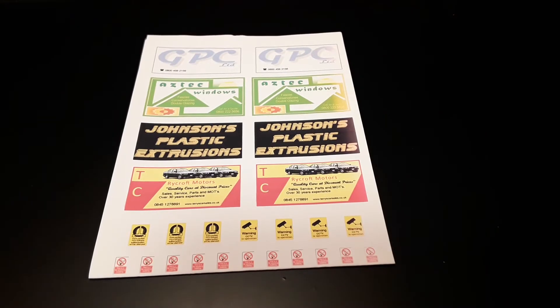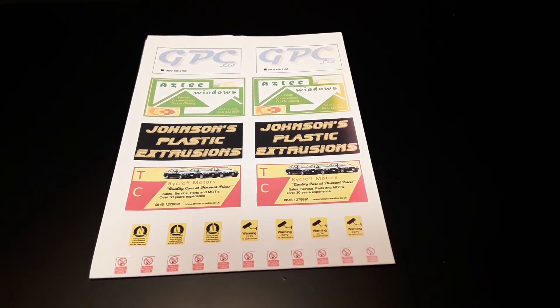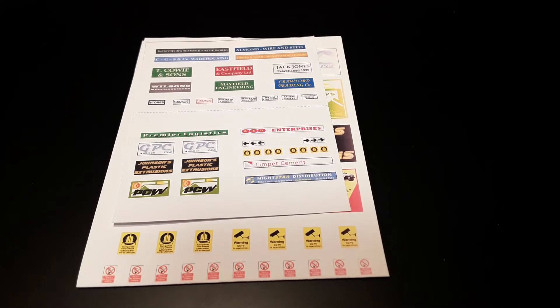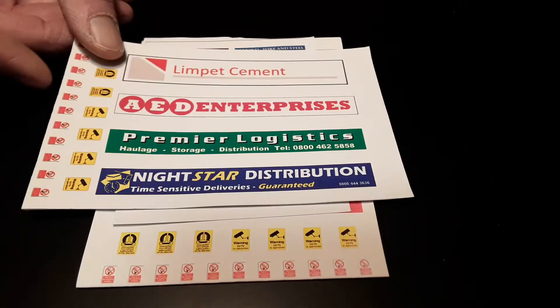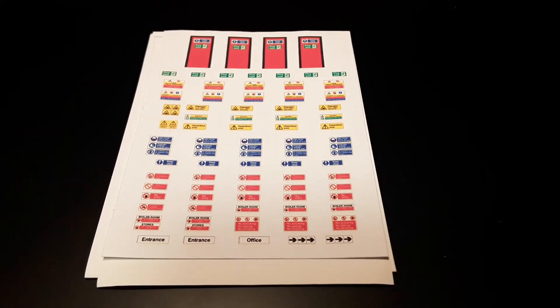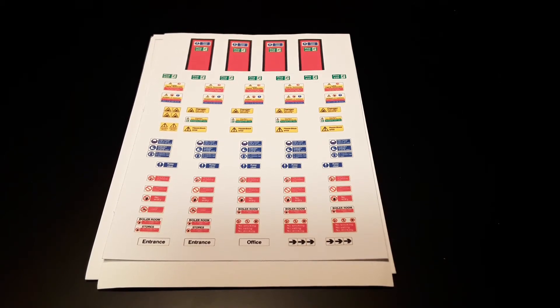The modern industrial signage packs are ideal for use with a low relief buildings range. These are available for 00 and N gauges and provide not only suitable business names but also copious amounts of health and safety signage — although possibly still not quite enough.